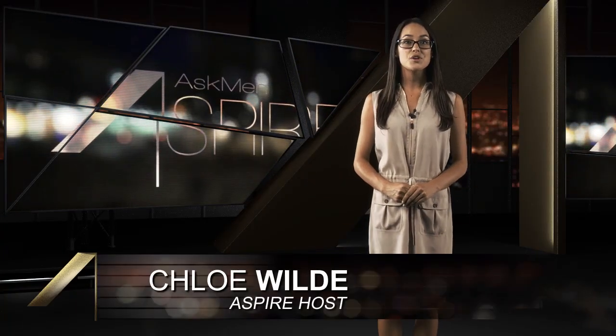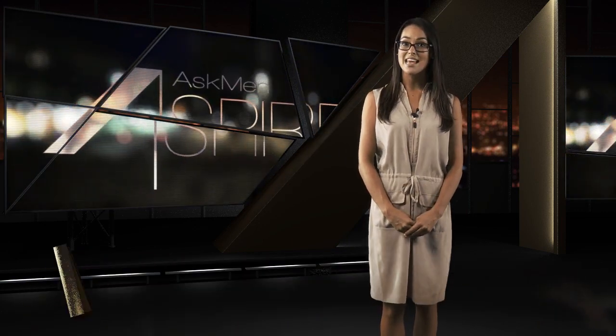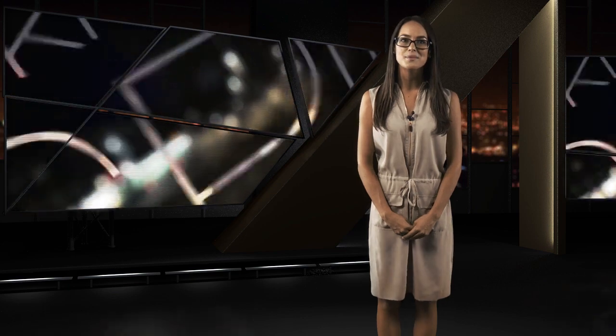So that's it for this week's Aspire. If you're watching us on YouTube, be sure to comment letting us know what awe-inspiring products you may have come across, don't forget to subscribe using the annotation above, and we'll see you next week for another luxury-packed episode of Ask Men Aspire.